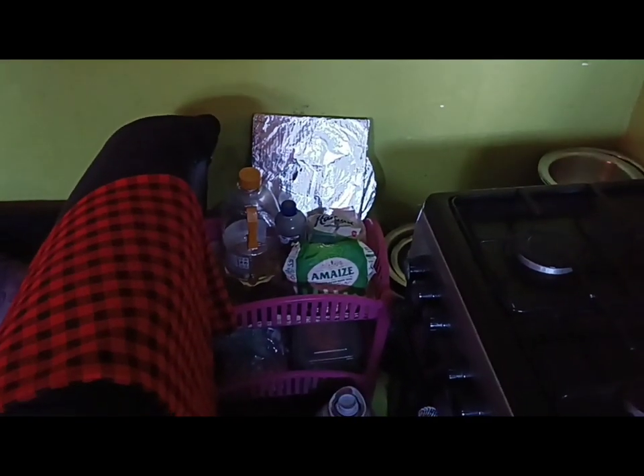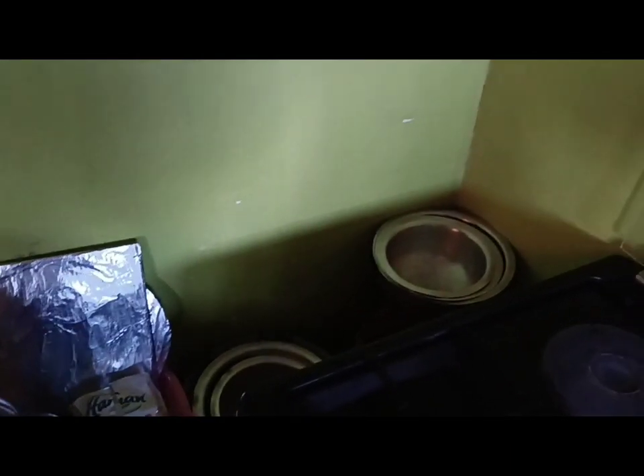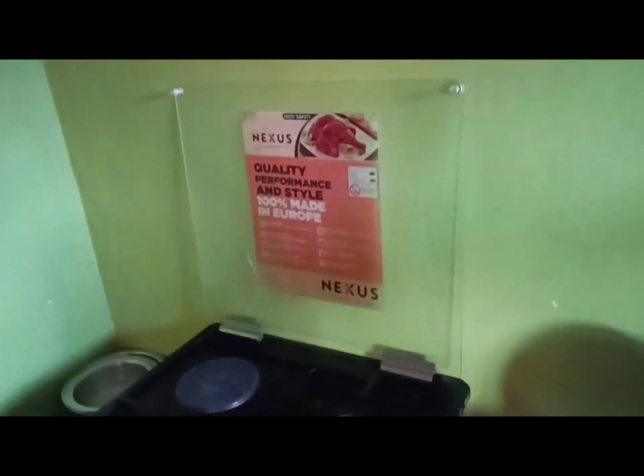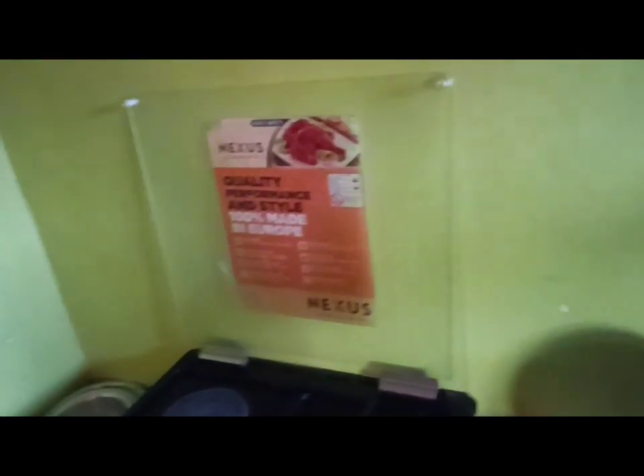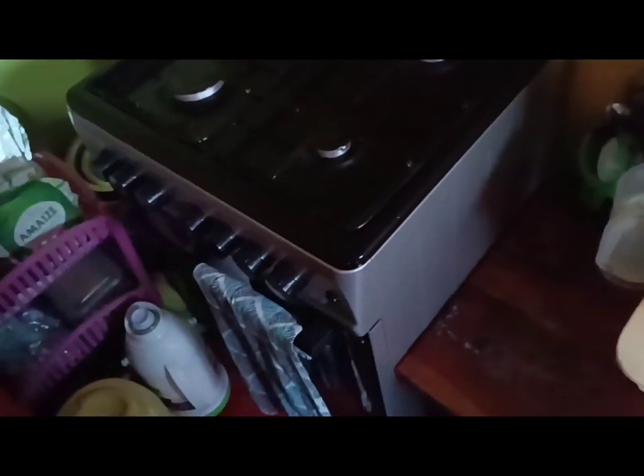This is a small rack where I place the things I use every day to cook — my rice, flour, cooking oil. Those two containers I'm planning on reusing through some DIY work, which is why I haven't thrown them out. I have my sufuria over there and my gas cylinder, and this is my four-burner gas cooker — it's a Nexus. I was unable to remove this paper on it, so if you have an idea of how I can remove it please comment below. I tried to remove it from the corners but it's not coming out.